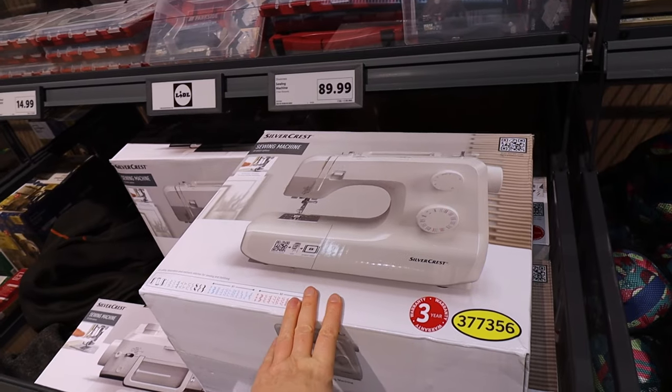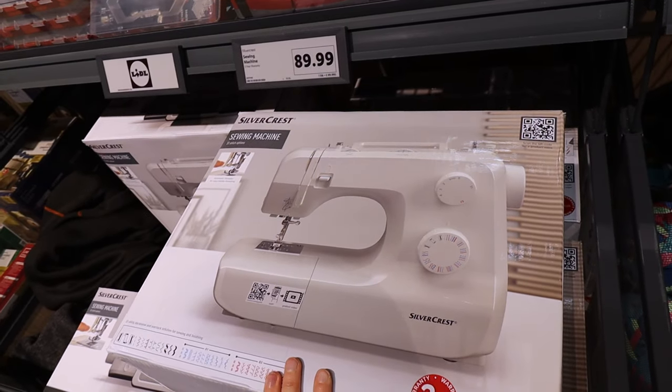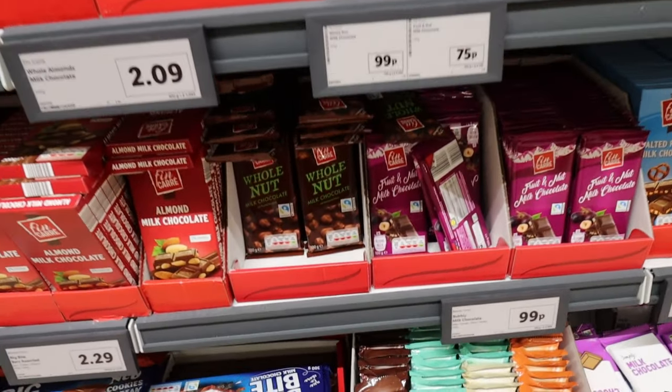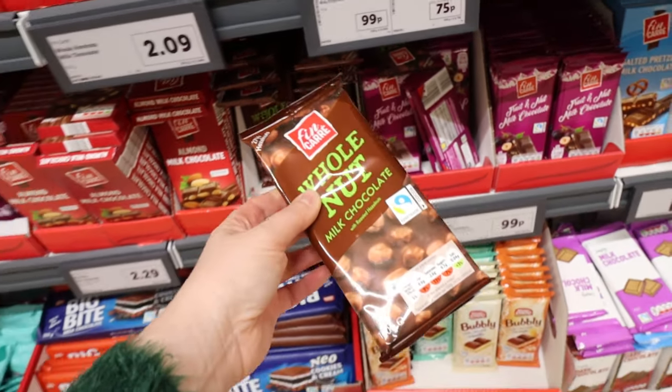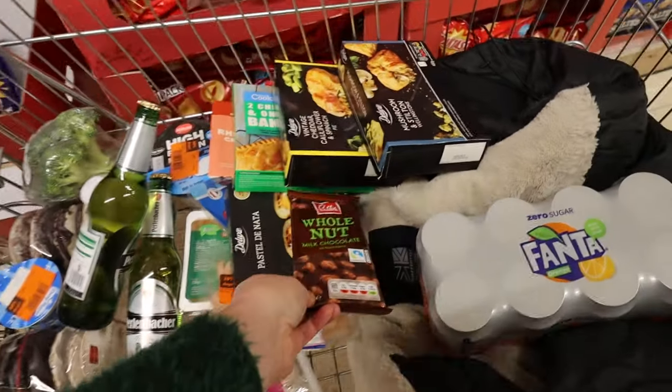They've got sewing machines in at the moment for £89.99. I've decided to treat myself to a whole nut chocolate bar - that's £0.99 for that. I'm home! That little lot came to £33.53 - quite a good stash for that, I think.